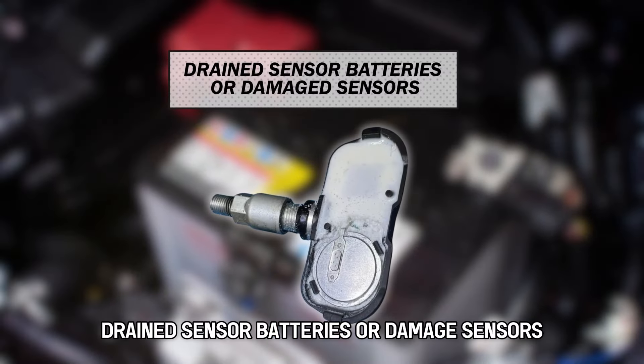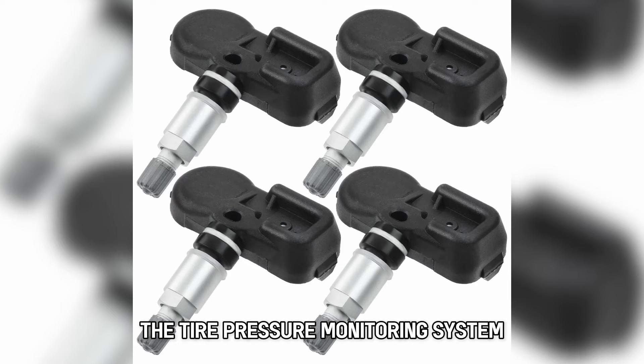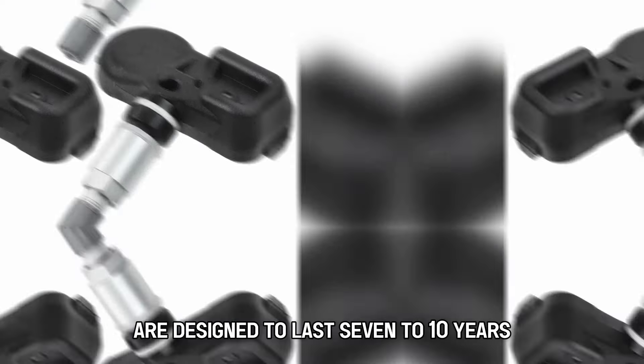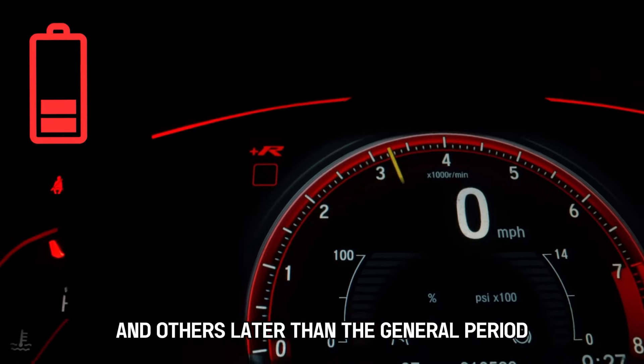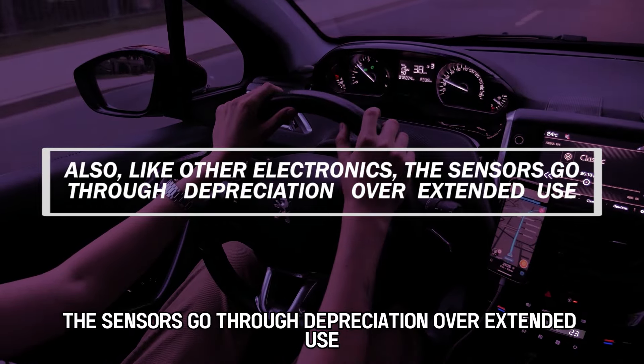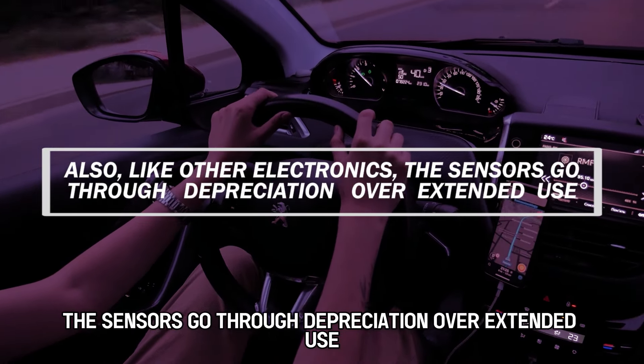Drained sensor batteries or damaged sensors: the tire pressure monitoring system sensor batteries are designed to last 7 to 10 years. Some can be drained earlier and others later than the general period. Also, like other electronics, the sensors go through depreciation over extended use.